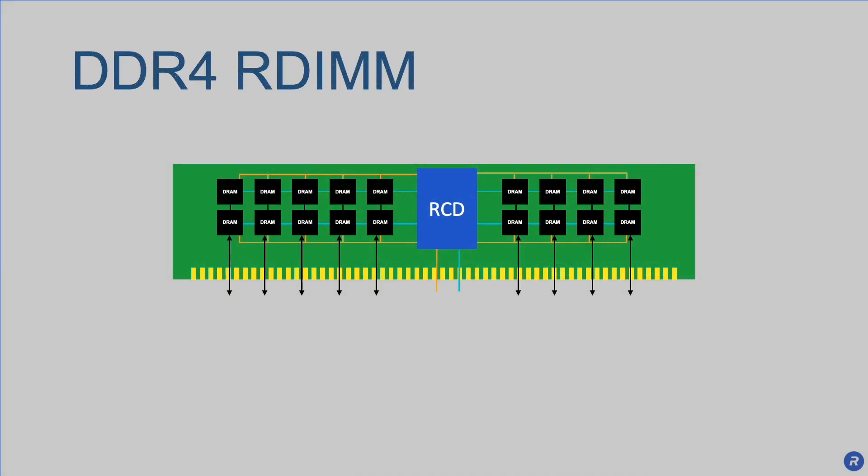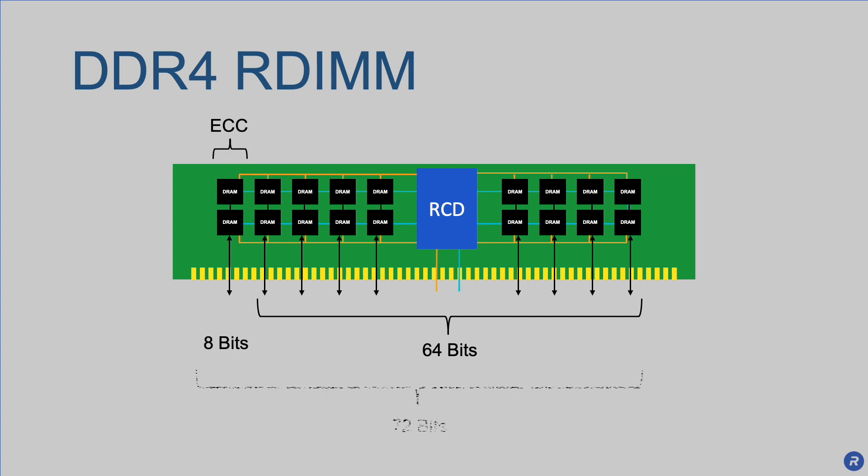With previous generation DDR4 modules, there's a single memory interface channel that delivers 64 bits of data each clock phase. In addition, there are 8 bits of ECC protection, for a total of 72 bits.